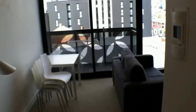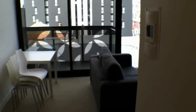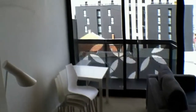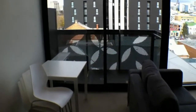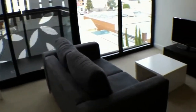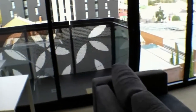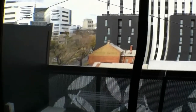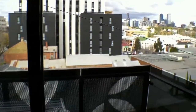Opening onto the living space, you notice on your right here a video intercom for the full security of the building. The air conditioned and heated living area opens onto an adjoining balcony. As you can see, the owners have furnished the property with table and chairs, couch, television and stereo set up. The adjoining balcony allows you to enjoy a fantastic view that includes Royal Melbourne Hospital and the CBD.